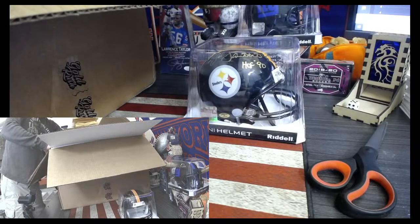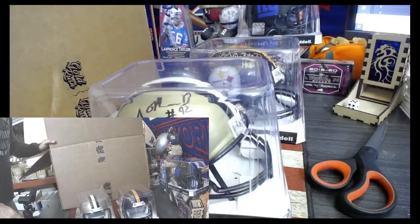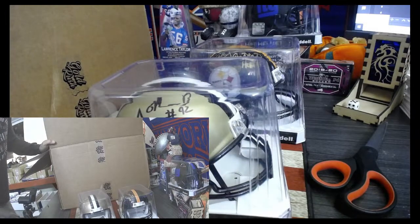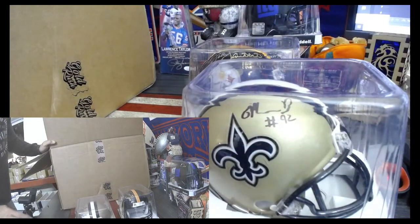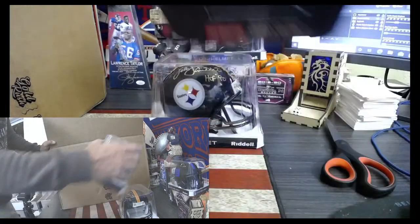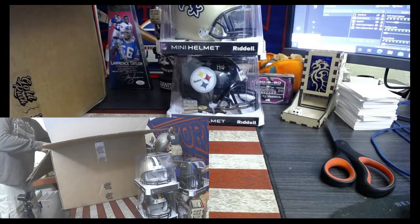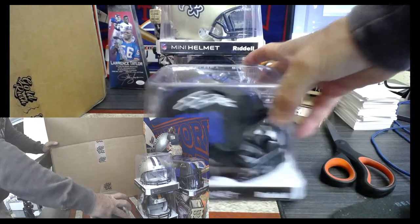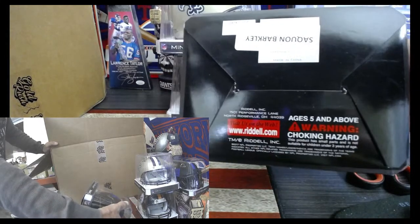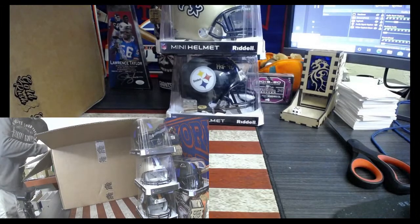We got another mini helmet — mini helmet number two is the Saints. I ran the Marcus Davenport. We've done drafts before but I can't make sure everybody's here. There's actually a third mini helmet in here, and that's New York Giants. Who signed that one? Saquon Barkley. Wow, that is nice. Don't be anti-Saquon — get healthy and run the ball.